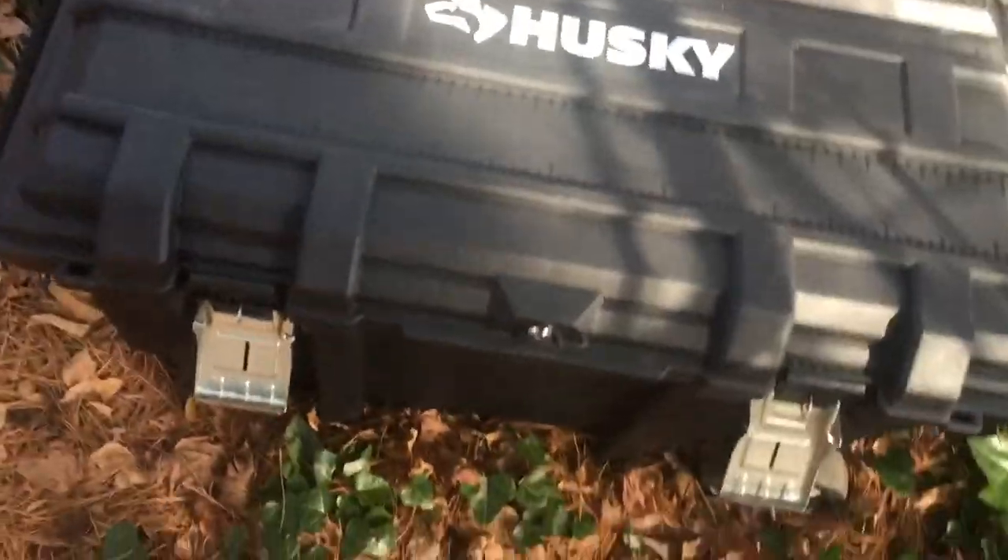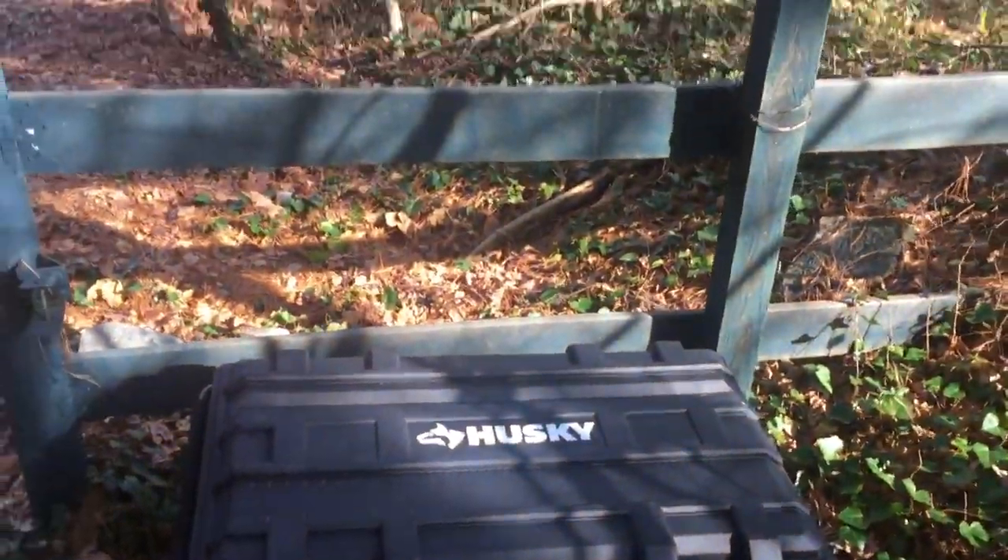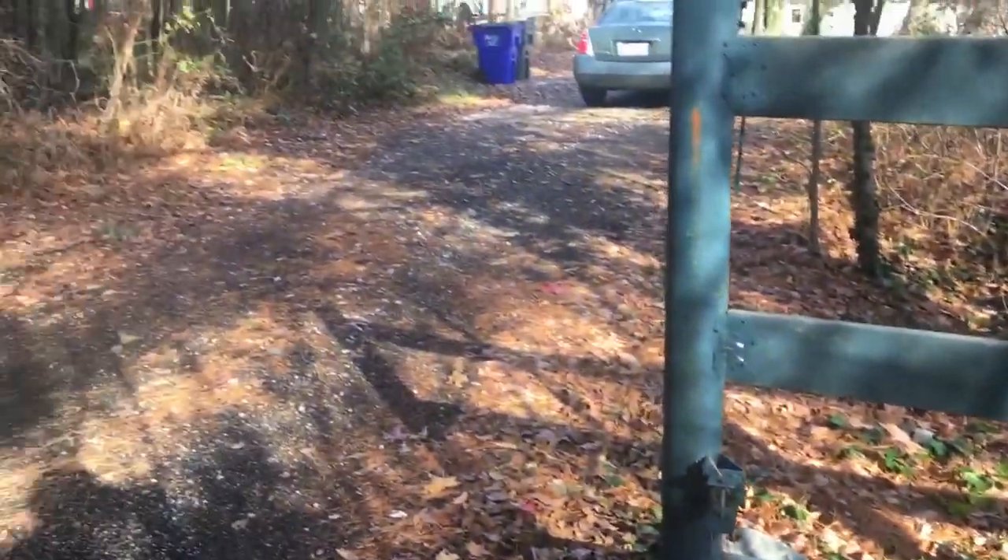This all gets boxed up, sealed, locked up, and secured to my gate. Works out pretty good, I think.